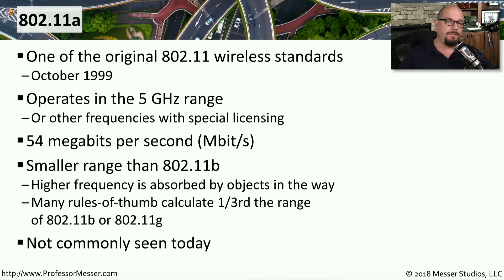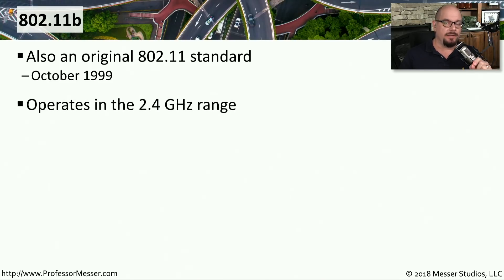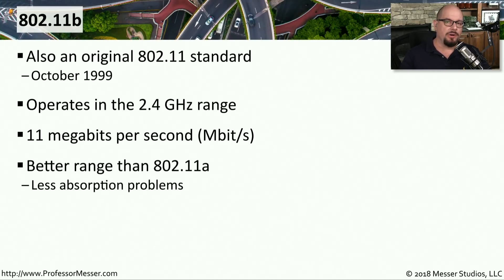Since 802.11a was one of the very first standards, it has been updated through the years, so you don't often see 802.11a devices being used any longer. The 802.11b standard was introduced at exactly the same time as 802.11a. Unlike 802.11a, 802.11b operates in the 2.4 gigahertz range and has a maximum theoretical throughput of 11 megabits per second. Although 802.11b was slower, the trade-off was a longer range than 802.11a.